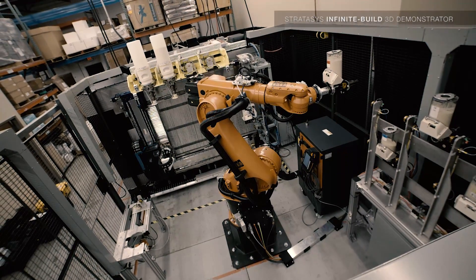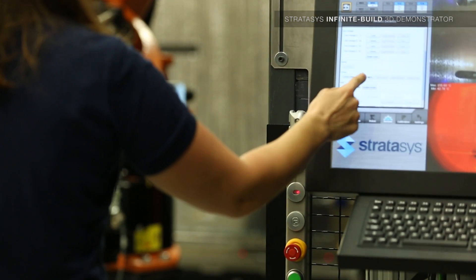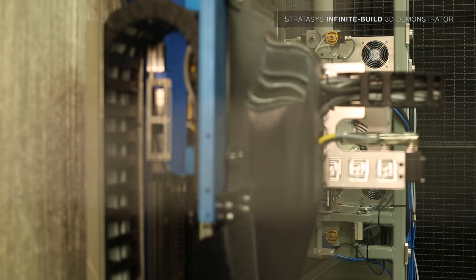We've accomplished this by flipping our traditional FDM technology on its side and combining it with a tool-changing capability. This has allowed us to achieve speeds of 10x plus from what we know of FDM today.